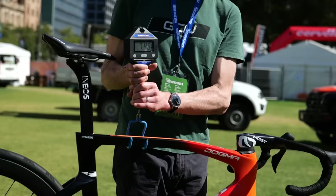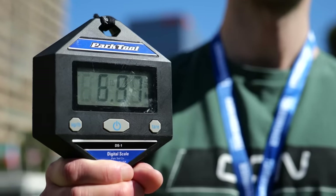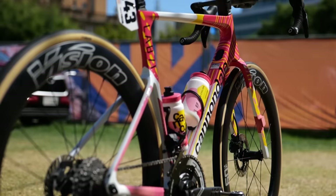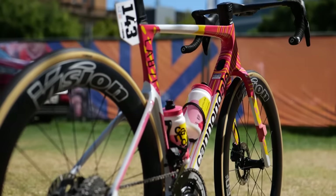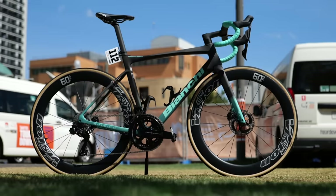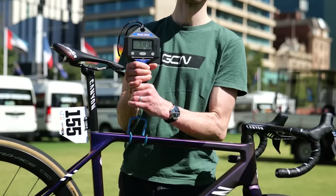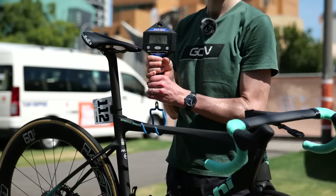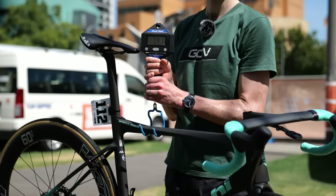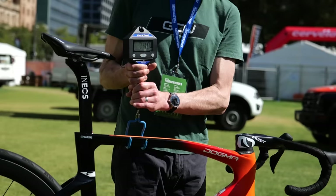Now, before we move on, some of you will have noticed a mistake on my part — I actually weighed the Cannondale Super 6, not the System 6 for EF Education; the Canyon Ultimate, not the Aeroad for Alpecin-Deceuninck; and the Bianchi Specialissima, not the Oltre RC for Arkéa — which are the lighter of their team bike options. Here is me actually weighing each bike.